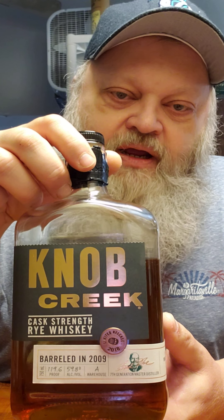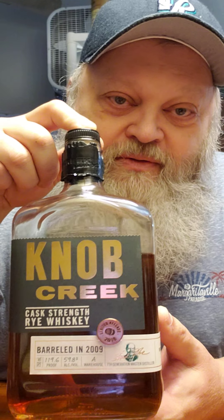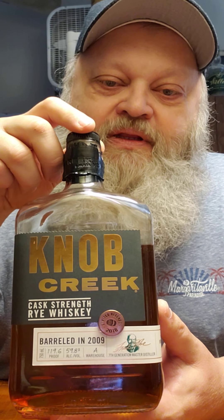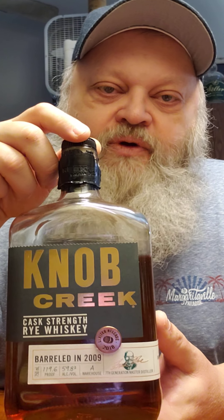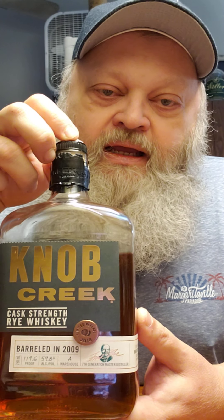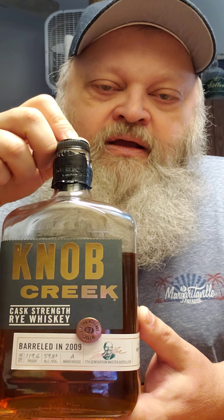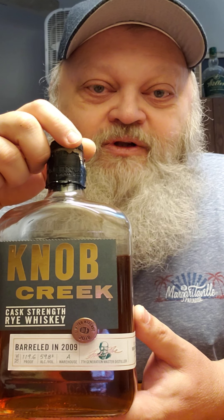Knob Creek Cask Strength Rye Whiskey. Yes indeed, another cask strength — I thought I was done with them, but I got one more left. Now this is barreled in 2009. I think it's a limited release from 2018, so I bought this five years ago and it's been sitting there for a while. I believe this comes from Jim Beam — I think you got Fred Noe down there — so you know it's a quality product. Let's pop the top and see what's what.